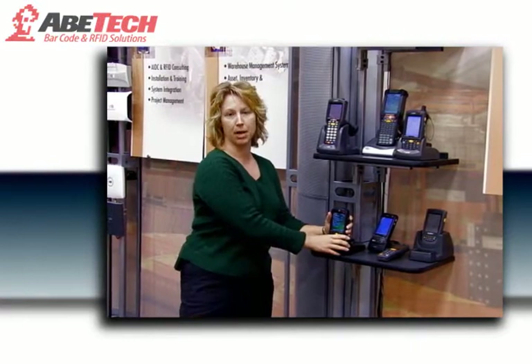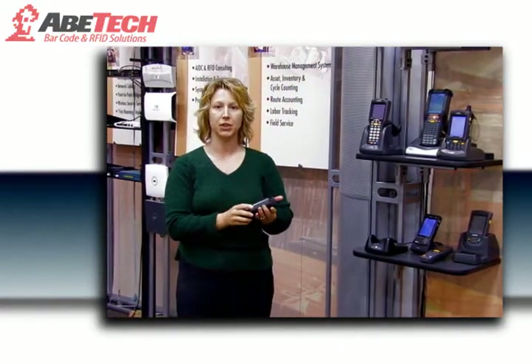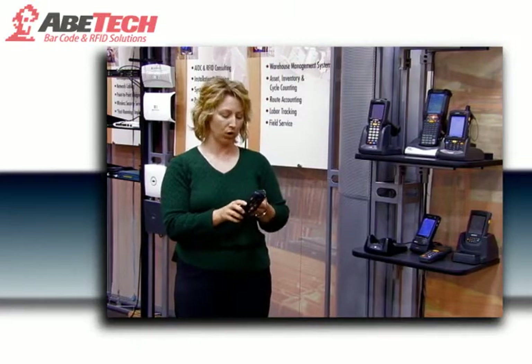It's kind of a live demo type of environment, so our clients can come in and touch and feel, see what the equipment looks like, see how it works for them.